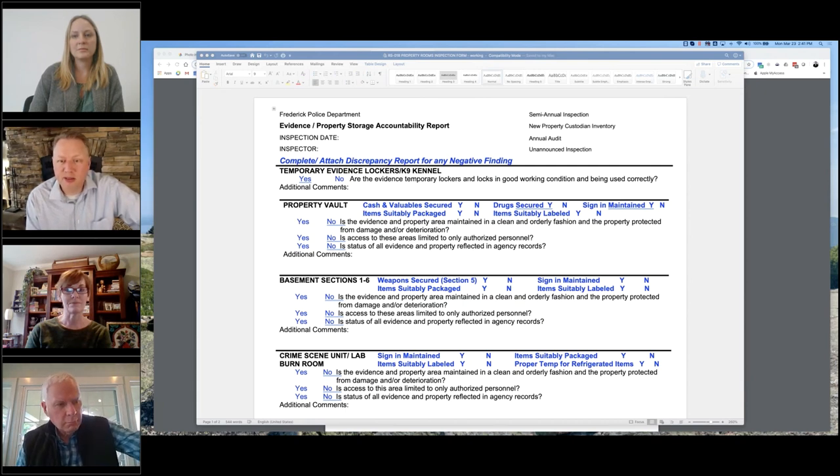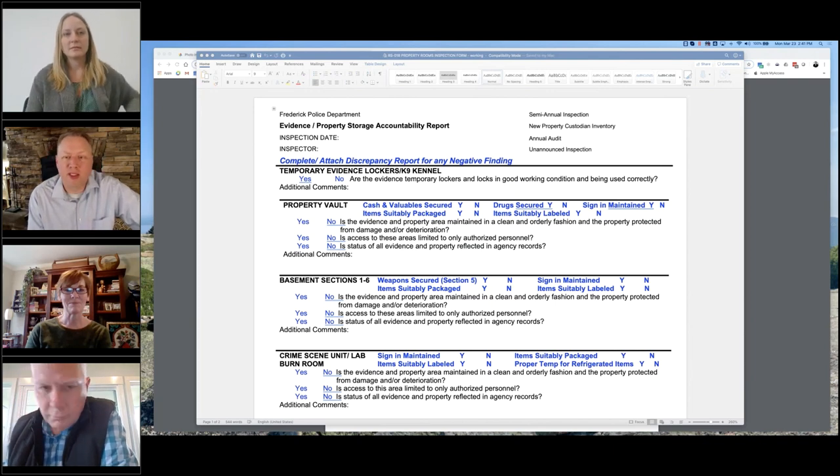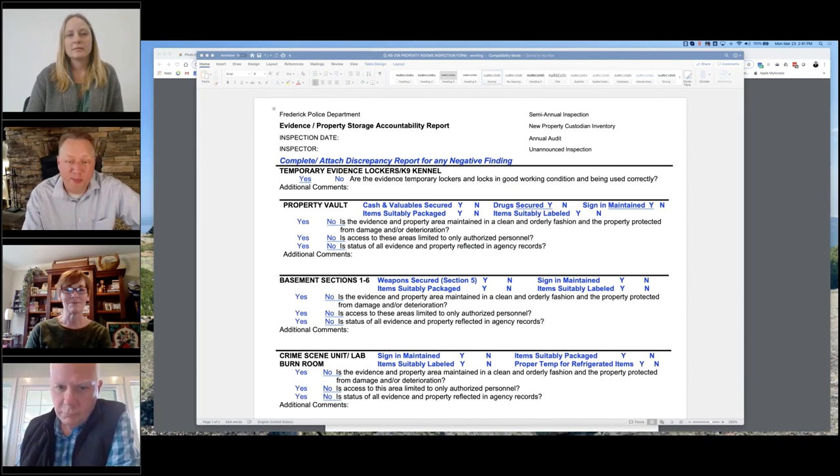We're at the 20-minute mark. Did that feel like 20 minutes? It went pretty fast. You did a fantastic job — thank you for sharing that with us. The most important question is where to get a copy of this SOP and inspection form, and I'll show everyone where to find that in about 15 minutes.